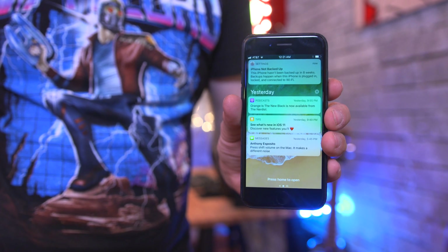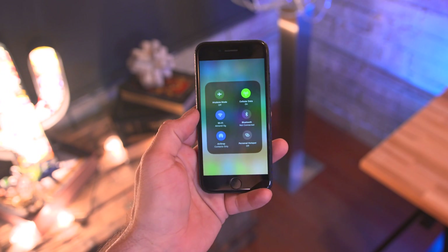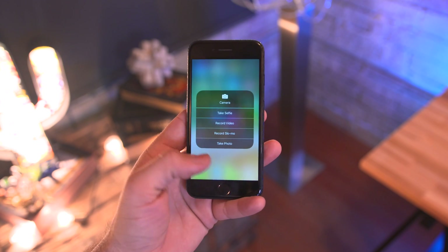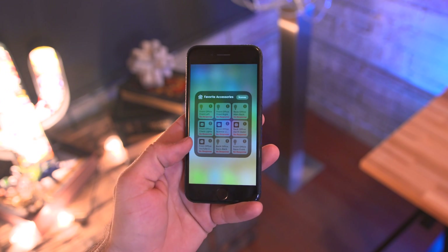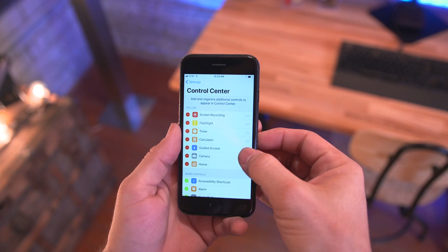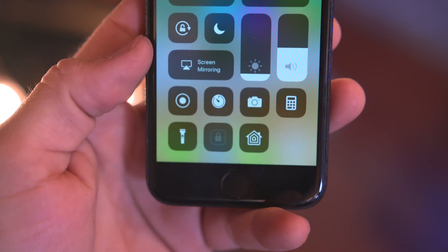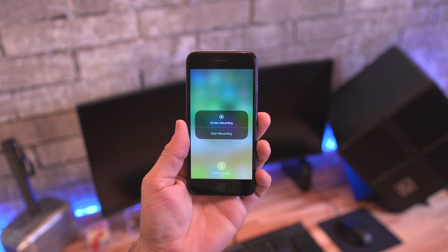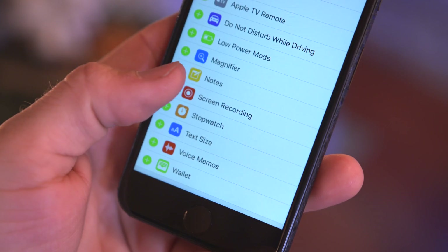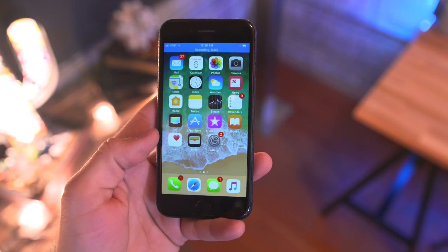We also have new notification center and control center designs. With the control center everything is very different — you can 3D touch on certain elements to access more features, and a hidden gem is the ability to customize the layout from within the settings app. There's also a hidden feature for native screen recording; just enable it from the control center settings and you can instantly start capturing your screen.